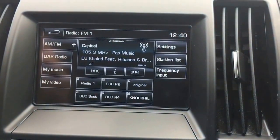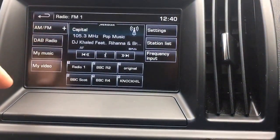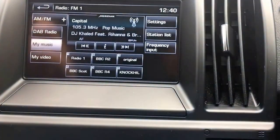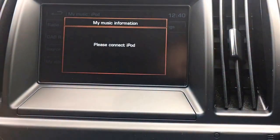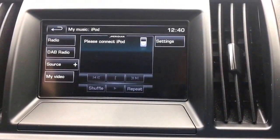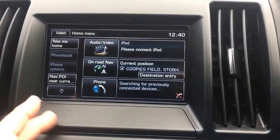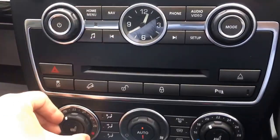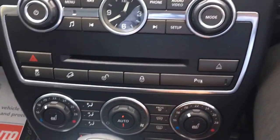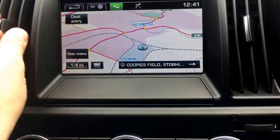We've got the audio set up — DAB, music. You can connect your phone via Bluetooth and there are iPod controls too. It has full satellite navigation with postcode entry and a nice colour display. It also has heated front seats, automatic dual zone climate control, and a heated front screen.